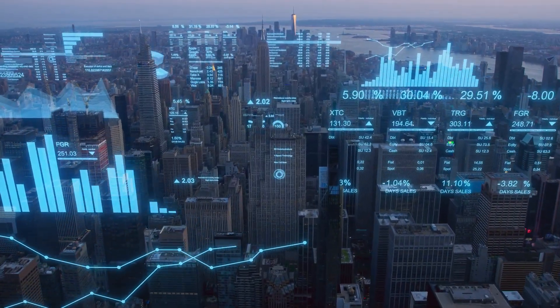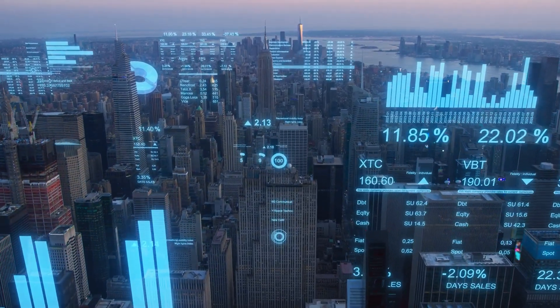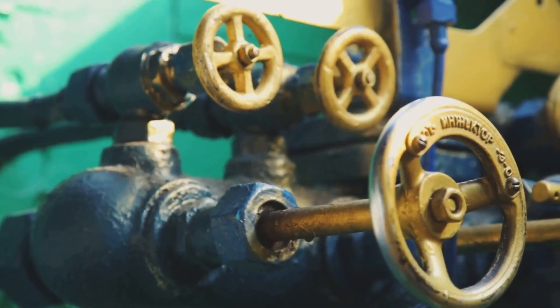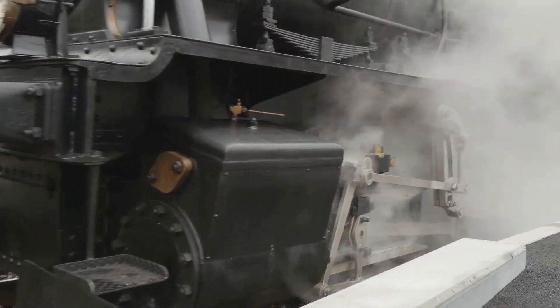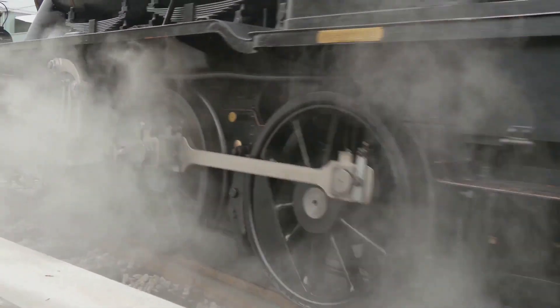In our age of digital marvels and rapid technological advancements, it's easy to overlook the significance of a centuries-old steam-pumping station. Yet the IR. D.F. Wudegemal, with its rhythmic churning of engines and the steady flow of water through its canals, holds a message more relevant today than ever before.